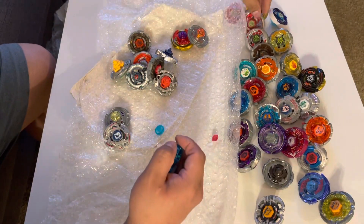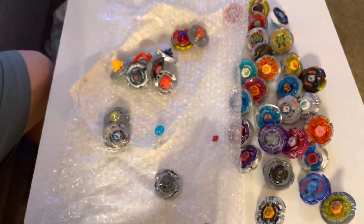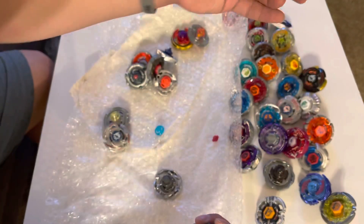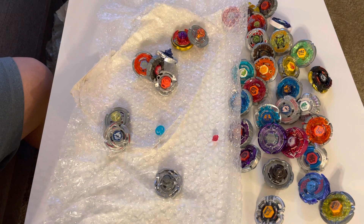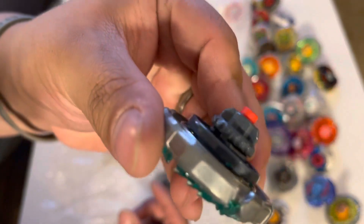Then a Thermal Pisces — looking shiny. Did he not use half of these things? I don't know. A Dark Wolf from that two-pack. A Flame Libra — I forgot that this one was in this lot. Oh my gosh, this is fantastic! A Ray Unicorn — oh, look at the CS!